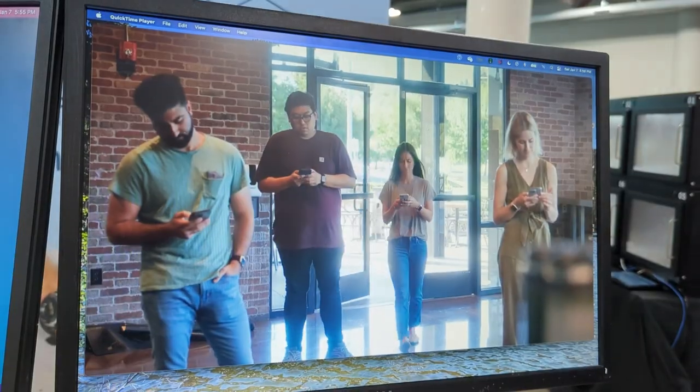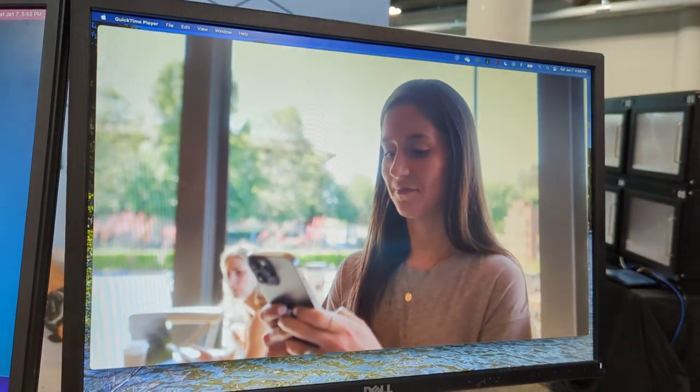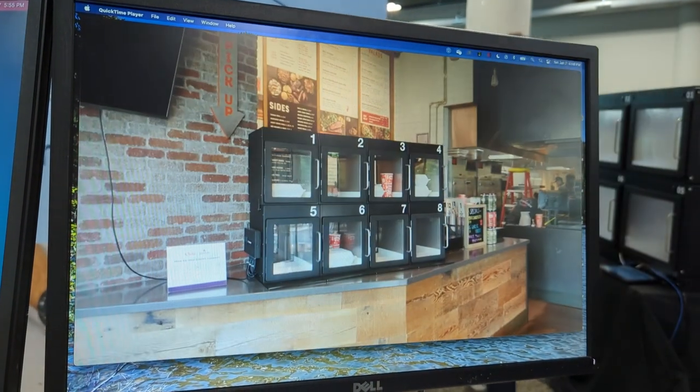These are already in market — they're in restaurants, they're already in stadiums. We launched at the Pittsburgh Penguins stadium, PPG Arena in Pittsburgh. We have it live there today for games. We also have it at some restaurants on the West Coast where all of their delivery and pickup is happening through the Checked lockers.